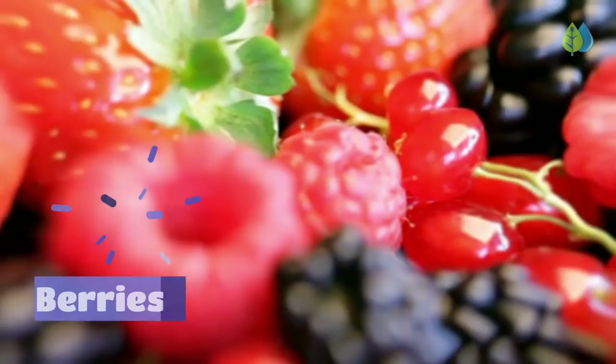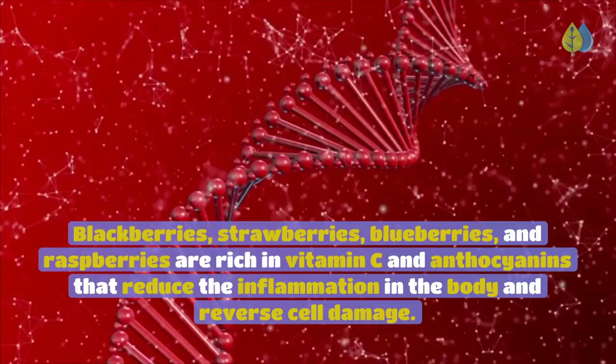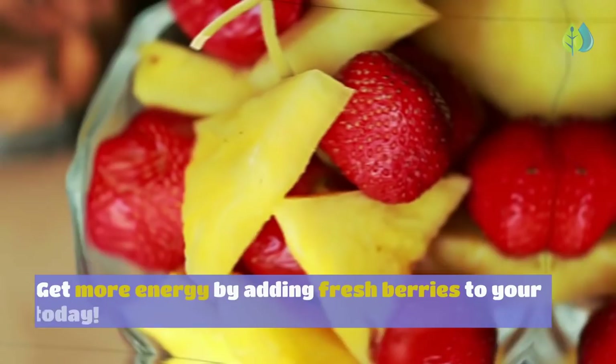Number 16: Berries. Want to feel better and look better? Eat more berries. Blackberries, strawberries, blueberries, and raspberries are rich in vitamin C and anthocyanins that reduce the inflammation in the body and reverse cell damage. Pineapple is also a berry and contains the highest amount of an enzyme called bromelain, which helps stimulate protein digestion, reduce inflammation of the gut, and boost immune function.